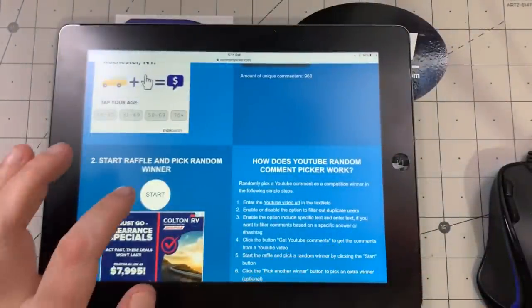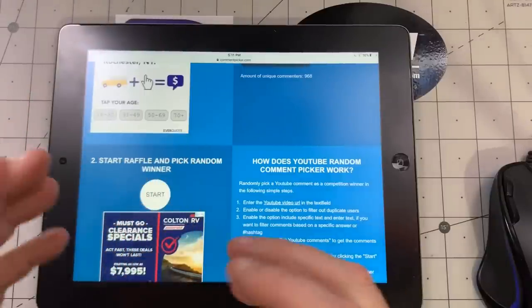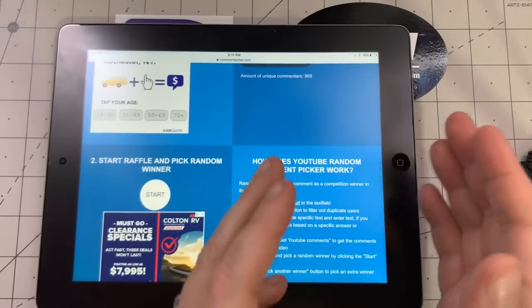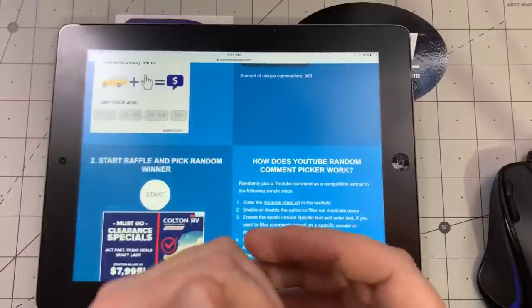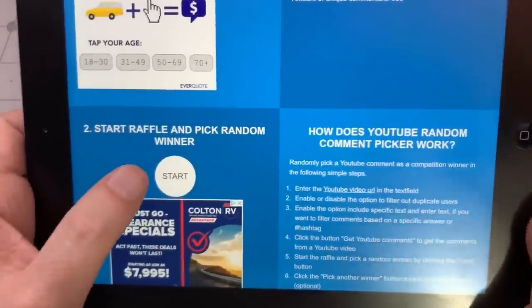That is the fifth prize. Now the rules: you have 48 hours to reply down below to say 'thank you' or 'I saw it' or whatever, and email me your address at sliceydicy75@gmail.com. I need to see both of those things, because I need to make sure that you are who you say you are. I don't want somebody to reply and say 'hey I won, I'm so-and-so username' and they're not.